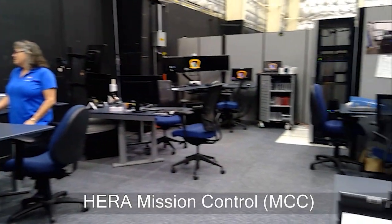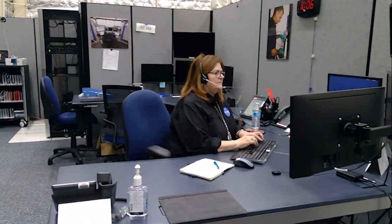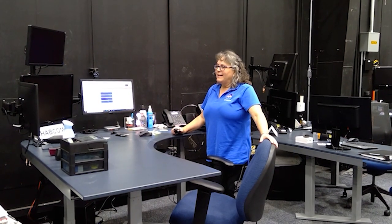Welcome to HERA Mission Control, the command center for all HERA operations. MCC Polaris, good morning! It is mission day 13. We hope you had a great night's sleep and we wish you a fantastic day today. Let us know if you need any help.